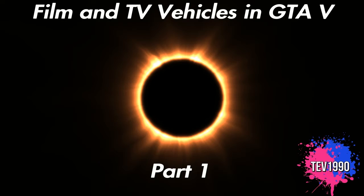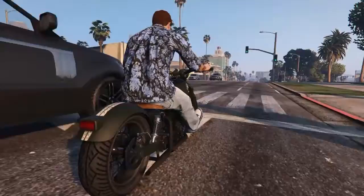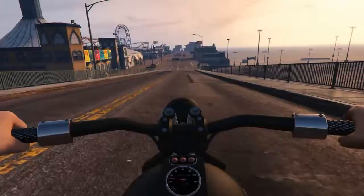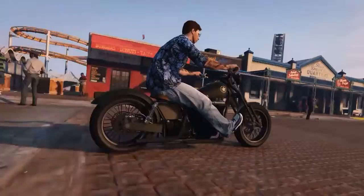Coming in at number one, we have the motorcycle ridden by Steve McQueen in the war film The Great Escape. I'm aware this isn't exactly like the motorcycle he was riding, but I've done my best to find something that looks vaguely like it. A fun fact: the chase sequence that Steve McQueen rode this motorcycle in wasn't actually part of the original script — he was out for lunch with some of the film's producers and wrote the whole sequence down on a napkin and showed it to them.